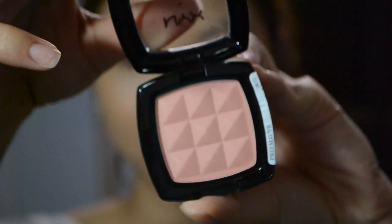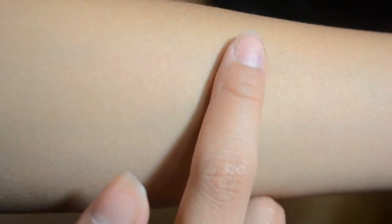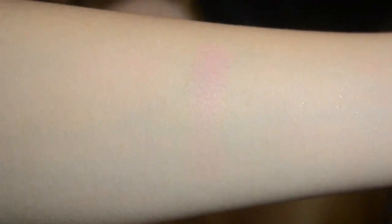The next thing that I bought is the NYX blush in the shade mauve. It's a matte blush — it's not that pigmented as you can see, but it is definitely buildable. I'm wearing it on my face right now and I really like it. It's different from the usual blush colors I go for; I usually go for more coral colors, but this is more on the cool pink side.